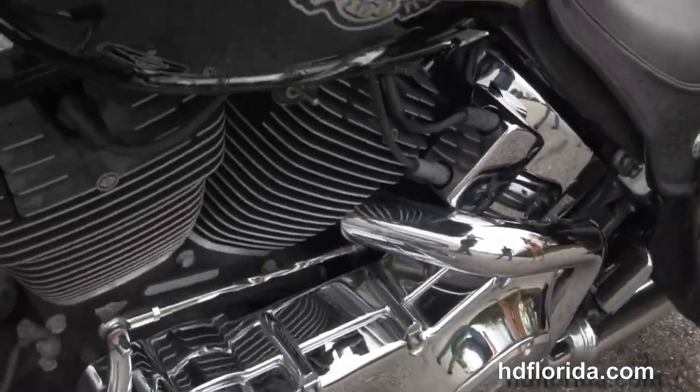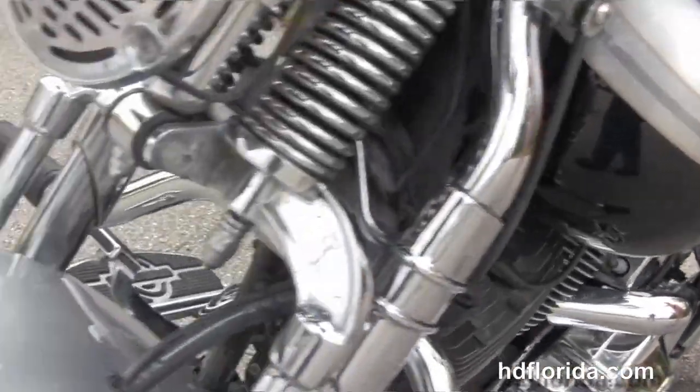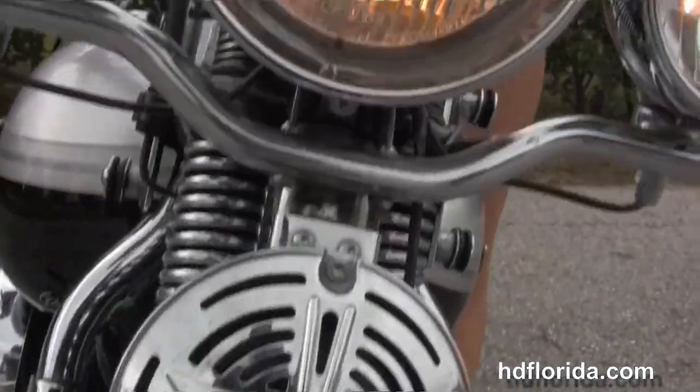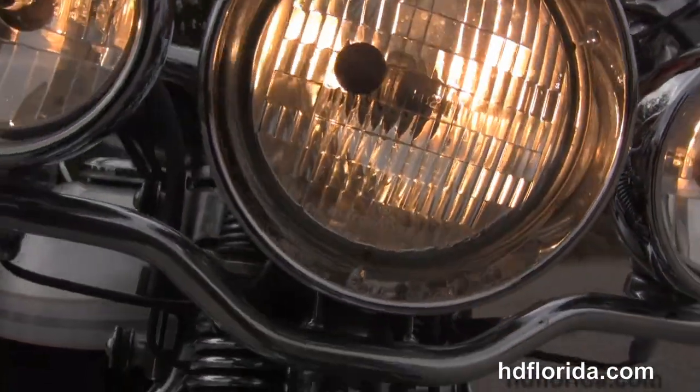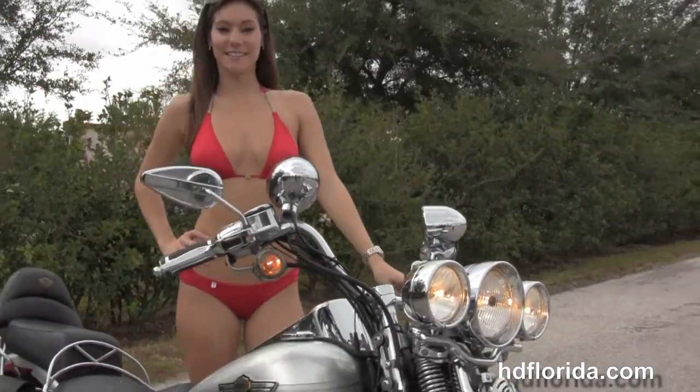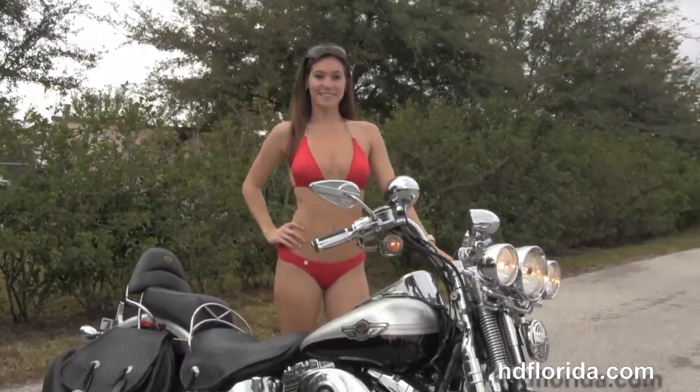This bike is the hundredth anniversary silver and black two-tone and has the three-dimensional tank emblems. Bree's going to fire it up for us real quick. This bike comes with factory security, and options and accessories retail out at over two thousand dollars.